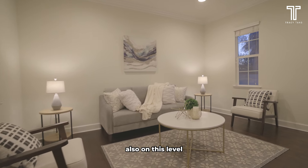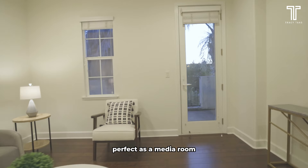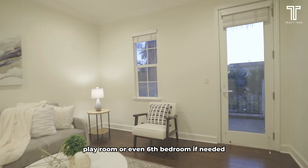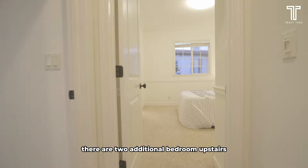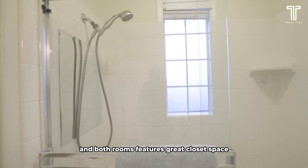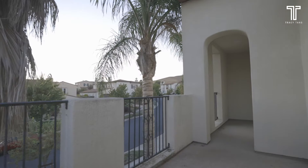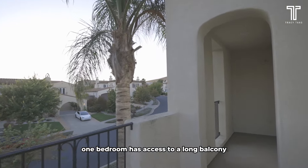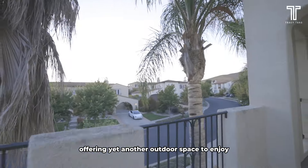Also on this level, you'll find a versatile bonus room, perfect as a media room, playroom, or even a sixth bedroom if needed. There are two additional bedrooms upstairs, each sharing a jack-and-jill bathroom, and both feature great closet space. One bedroom also has access to a long balcony, offering yet another outdoor space to enjoy.